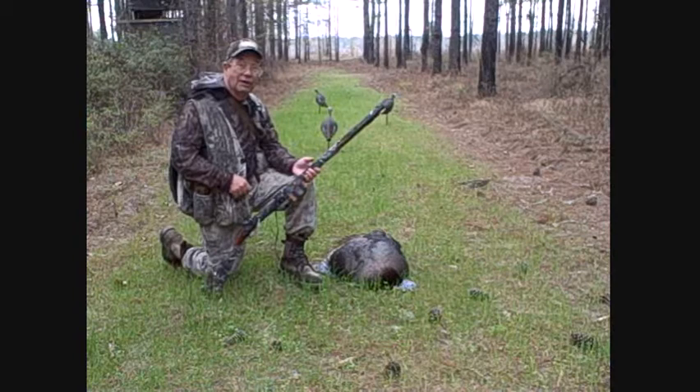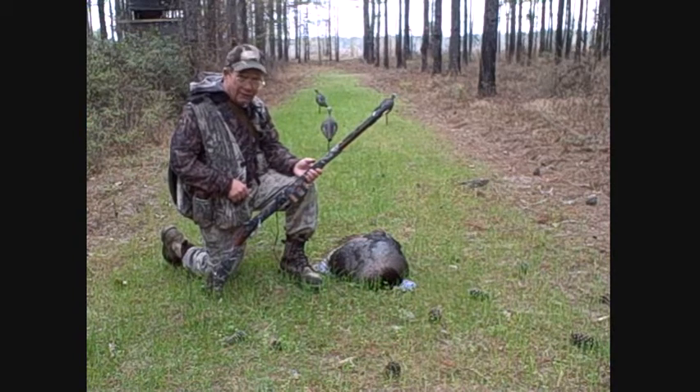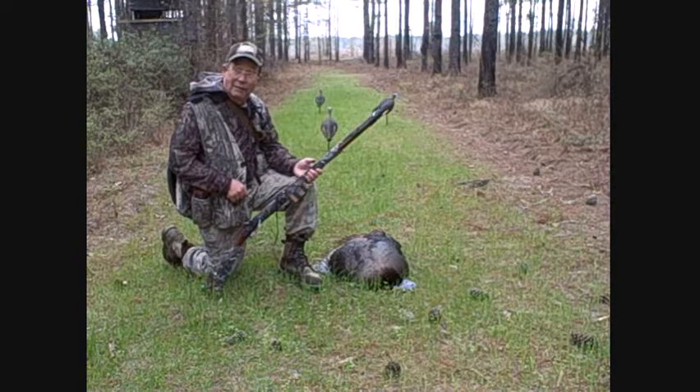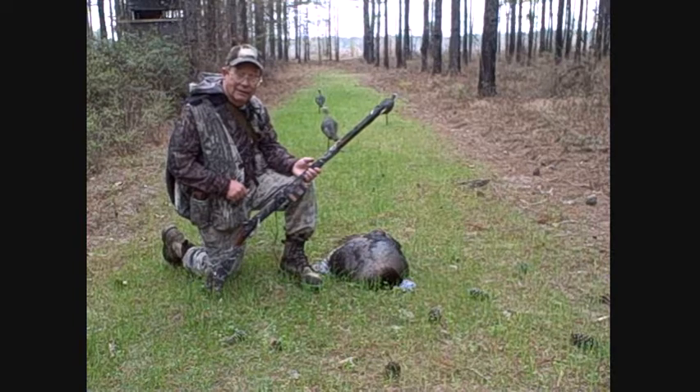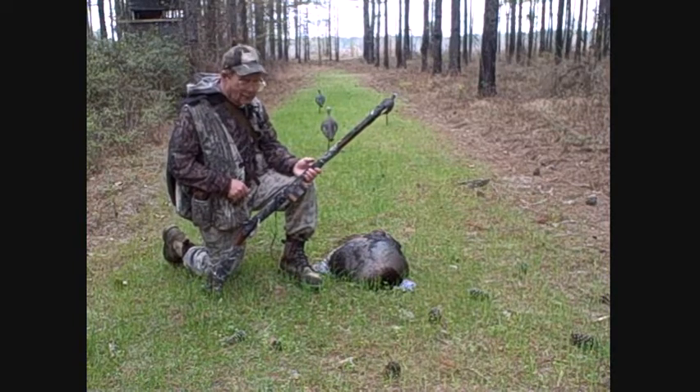Meanwhile, this fellow was looking for some action, and he found my decoys instead — and he found a .440 lead ball. We had a chance at him at about 70 yards, then about 50 yards, then about 30 yards, and finally at about 25 yards I couldn't stand it anymore and I lowered the boom on it.